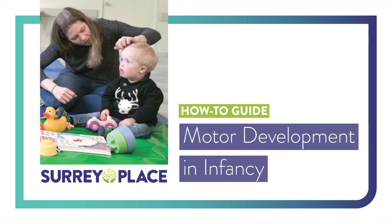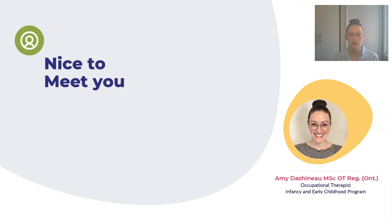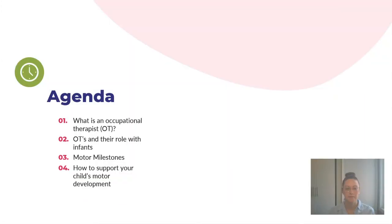Hi and welcome. My name is Amy Dashno and I'm an occupational therapist within the infancy and early childhood program at Surrey Place. I'm here today to talk to you about motor development in infancy. On our agenda we are going to talk about what is an occupational therapist, what is an OT's role when working with infants and their families, what are motor milestones, what you can expect to see in your child from birth to approximately two years of age, and how you as a parent or caregiver can support your child's overall motor development.